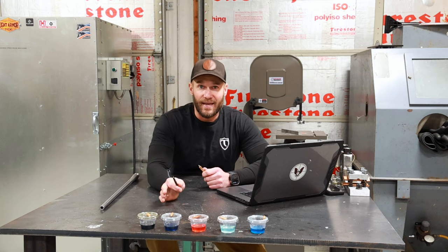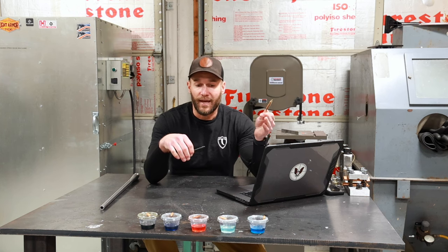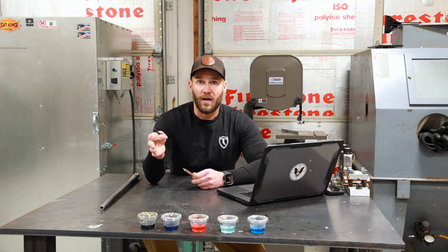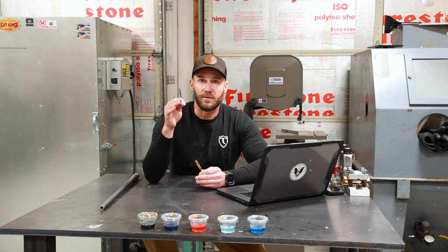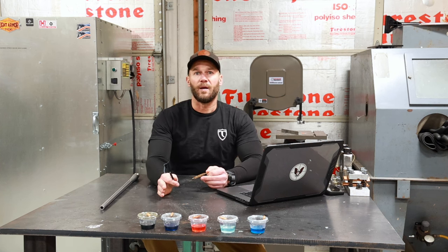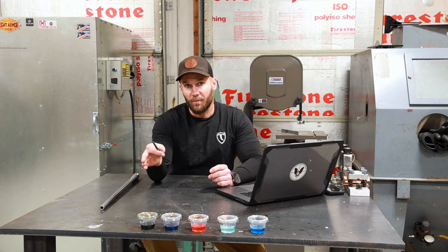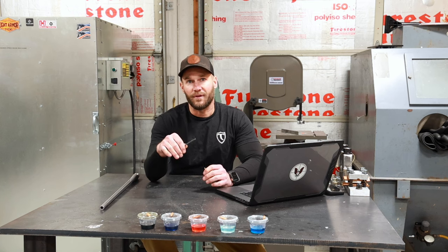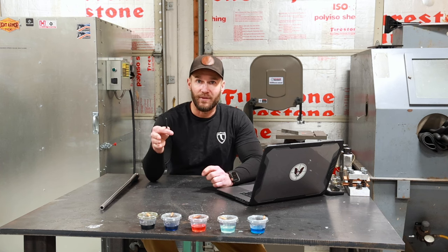I hope you found that as interesting as I did. I was honestly shocked at some of the findings — I thought the bronze brush was going to have a bit more mechanical effect on the jacket, and I had no idea that Hoppe's Bench Rest was such an effective copper fouling solvent. If you do this experiment with a solvent I don't have listed here, hit me up in the comments or shoot me an email at sean@triggeredprecision.com and let me know what results you have.